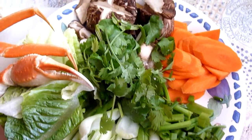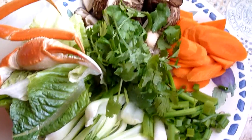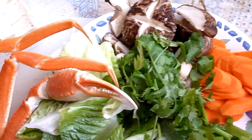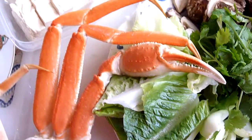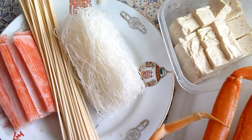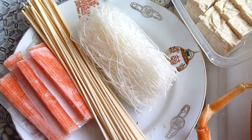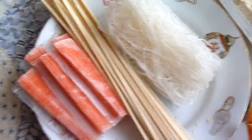Here's some of the stuff that's going to go into my hot pot this afternoon for my lunch: green onions, carrots, cilantro, snow crab, bok choy, a little tofu, some rice thread or bean thread, some dried egg noodles, and some fake crab.